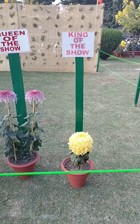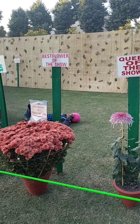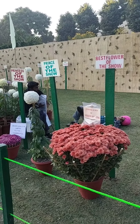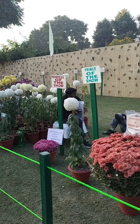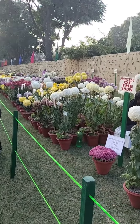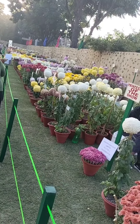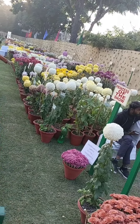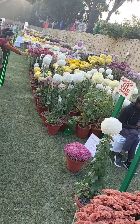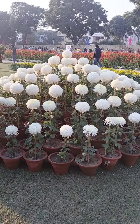Here is the king of the show — this yellow Chrysanthemum. And look at the beautiful pink queen. The next one is the best flower of the show. The white one is the prince of the show, and these beautiful pink flowers are the princess of the show. So here we have king, queen, prince, and princess — the whole flower family. See how many prince flowers look so beautiful.